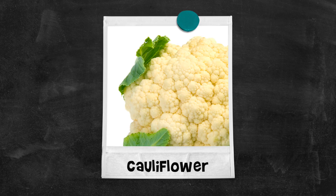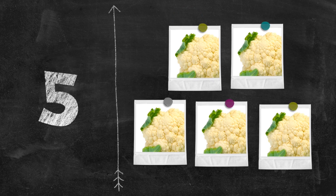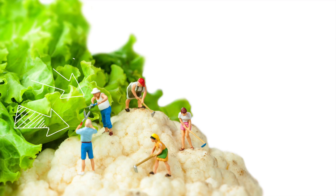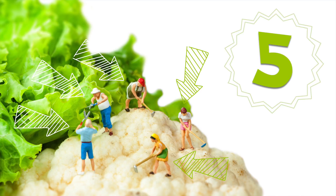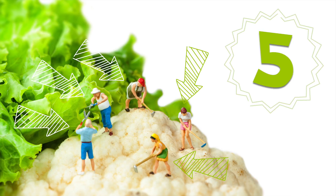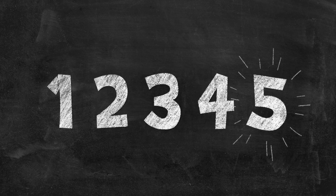Cauliflower. Five cauliflower. One, two, three, four, five tiny people tend to the mountain of cauliflower. One, two, three, four, five.